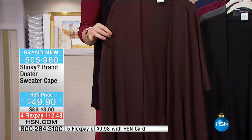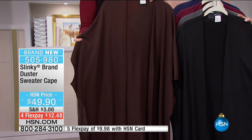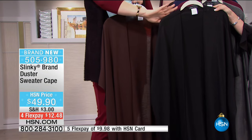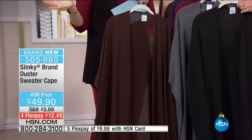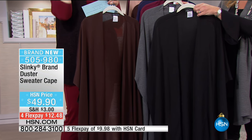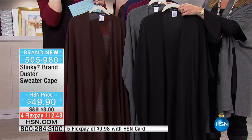Let me run you through the colors. We have it in the brown - this is a deep espresso brown. It's really rich and luxurious. Then we have it in your black. The black you can't go wrong with, black is always going to be a go-to. This, to me, is the duster that you leave in your tote, you leave in your car.